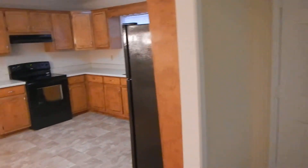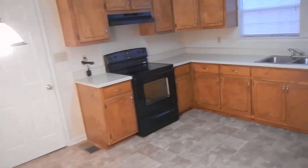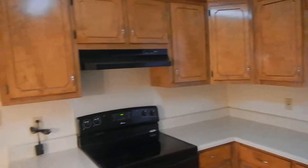Over here is the eat-in kitchen. Plenty of counter space, some newer appliances, and a pantry over here.